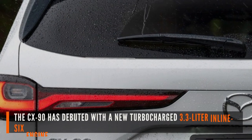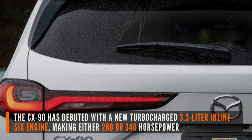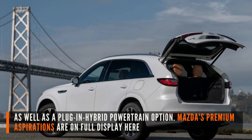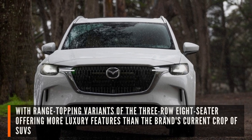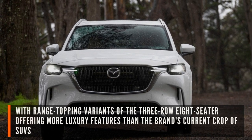The CX-90 has debuted with a new turbocharged 3.3-liter inline-six engine, making either 280 or 340 horsepower, as well as a plug-in hybrid powertrain option. Mazda's premium aspirations are on full display here, with range-topping variants of the three-row eight-seater offering more luxury features than the brand's current crop of SUVs.